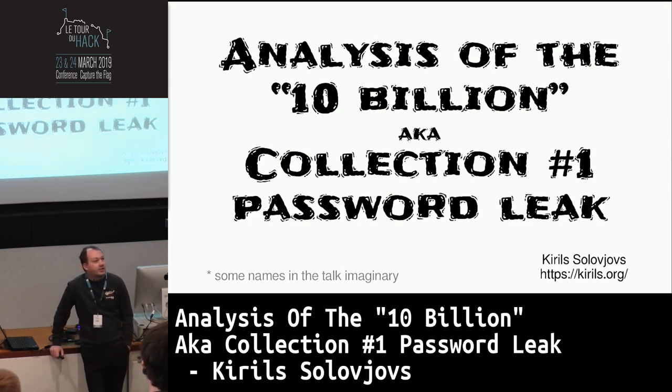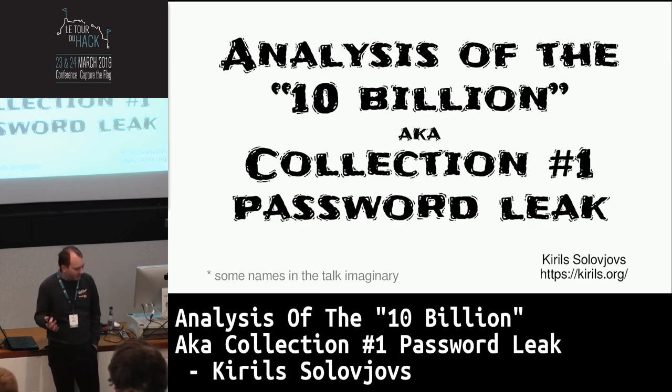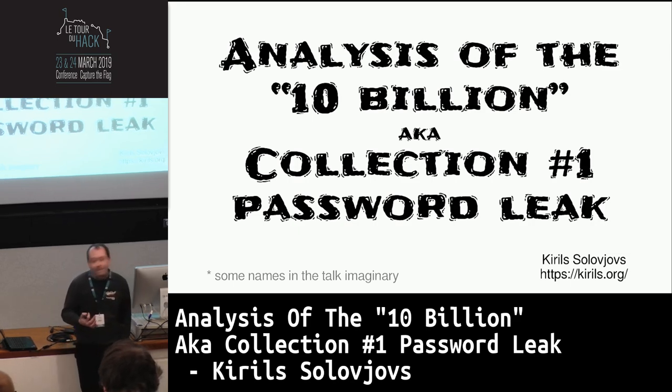We're going to talk about Collection 1 leaks. They've also been called the 10 billion leaks because apparently there are 10 billion records. Well, spoiler alert — there are not. But in any case, let's start by taking a look at how passwords get leaked.